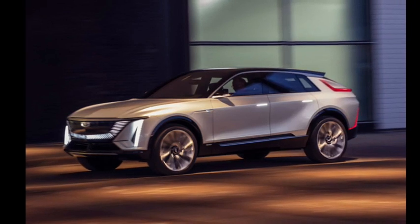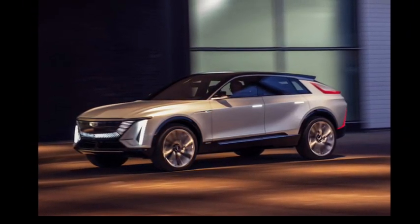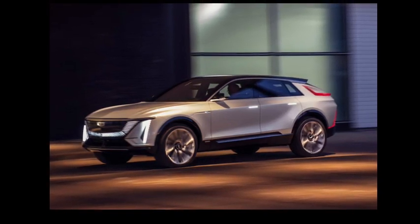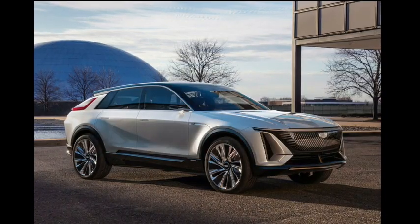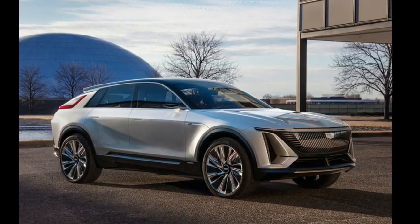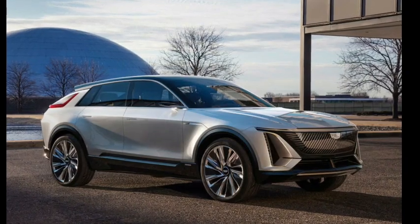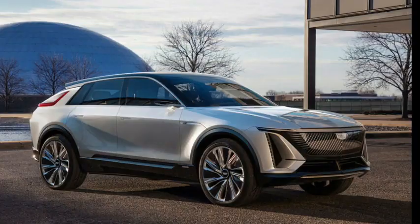Looking at EVs with the longest range at the time of writing, the first on that list is the Lucid Air Dream Edition R, followed by the 2022 Tesla Model S, and then the 2022 Rivian R1T. Going further down by miles of range, the number 10 on that list is the 2022 Ford F-150 Lightning, offering 320 miles of range.